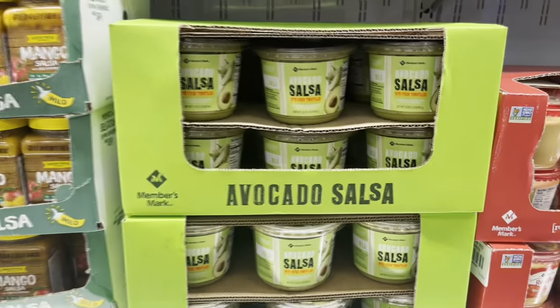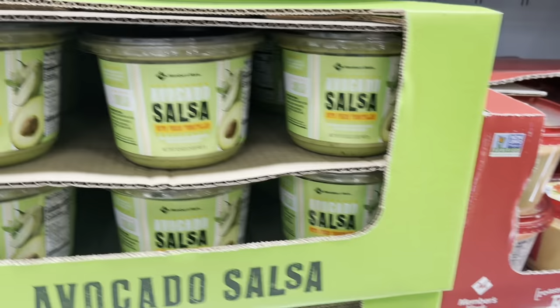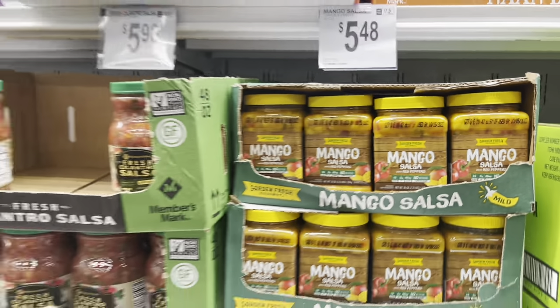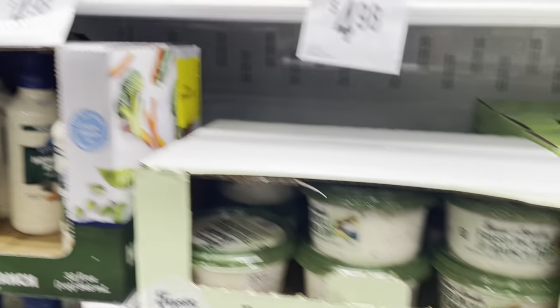Avocado salsa — I've never tried this before, I'm sure it's probably really good. Have you tried it before? Tell me in the comments if I should buy this. They also have mango — what's your favorite one? Now this I recommend for you — this I know is good.